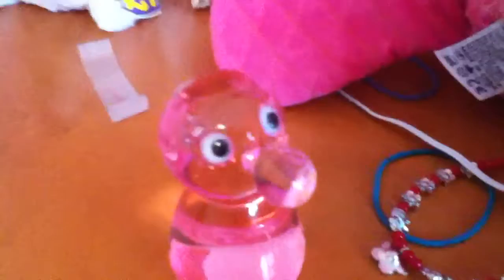I was debating if I should bring this — if you guys know, it's for my glasses — but I'm not going to bring it because it's glass and it's breakable. So it's obvious I shouldn't bring it. There is my Beanie Boo collection.